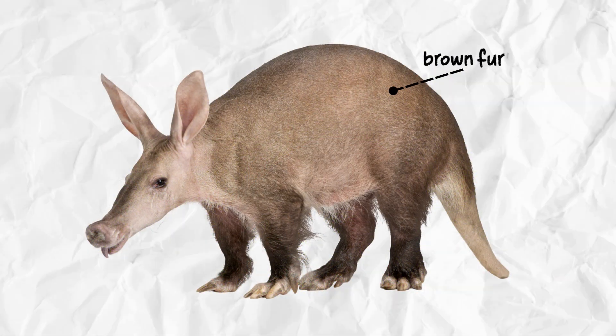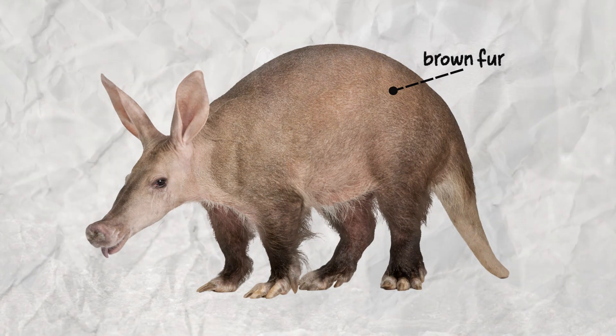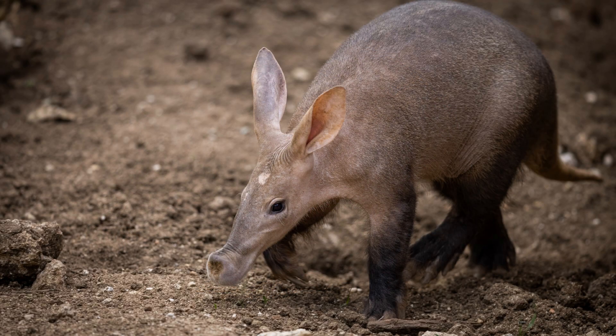Aardvarks have thick, leathery skin that helps protect them from the bites of angry ants and termites. They also have brown fur that covers their entire body.